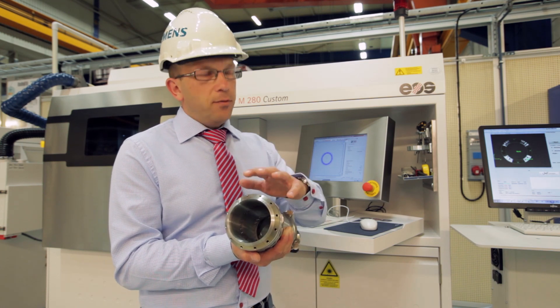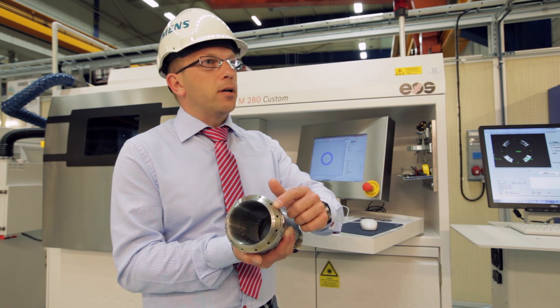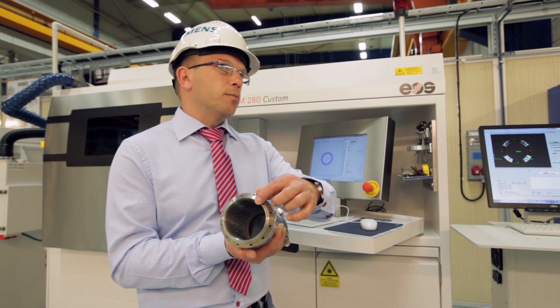Today, we leave the burner intact and remove only the upper 18 millimeters, and then we simply print on a new burner tip in this machine behind me.